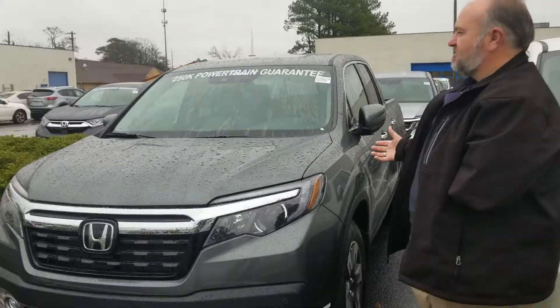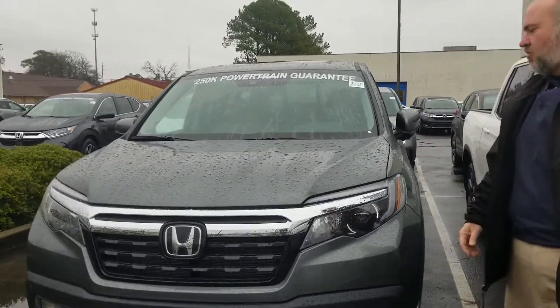Hey David, this is Greg Canterbury at Tamron Honda. I want to thank you for your internet inquiry on the 2019 Ridgeline. I have the Mist Green RTLE right here, the specific one you inquired about.